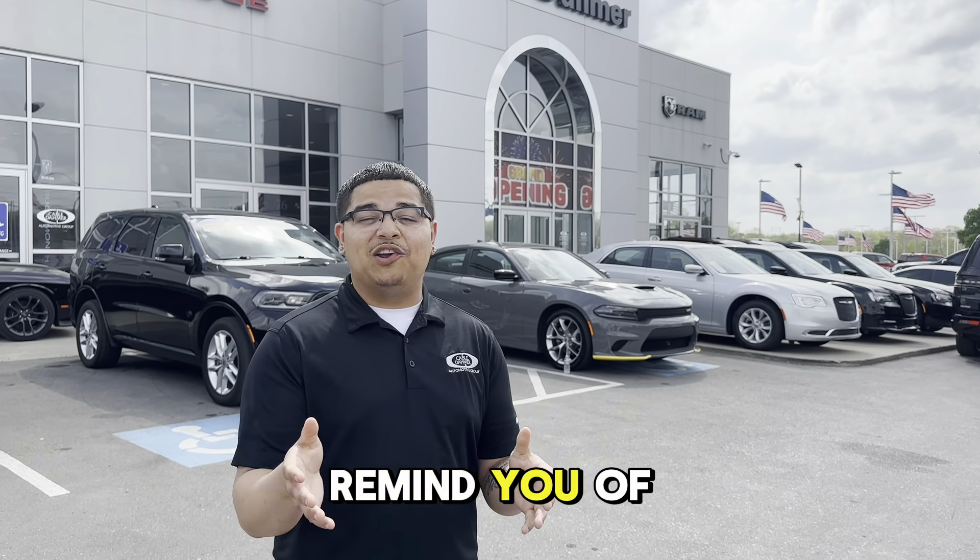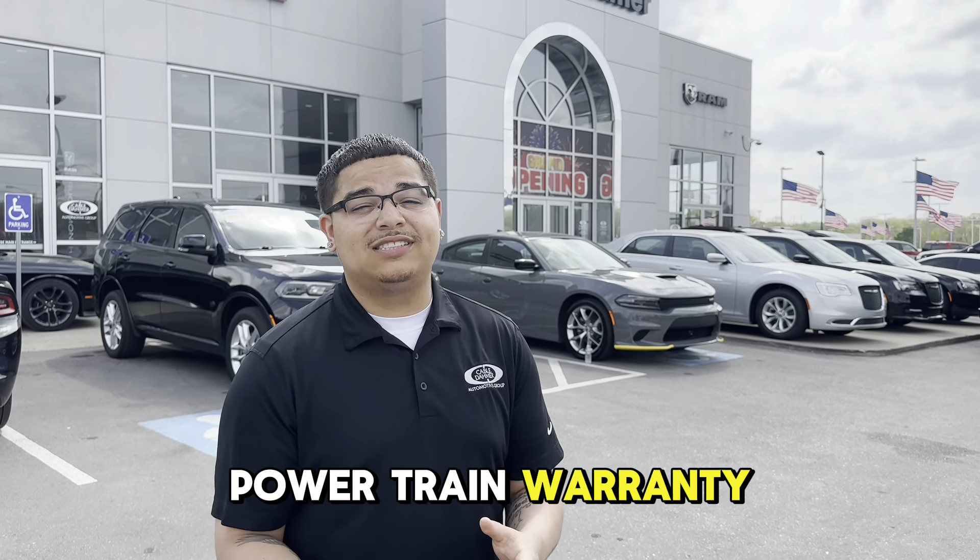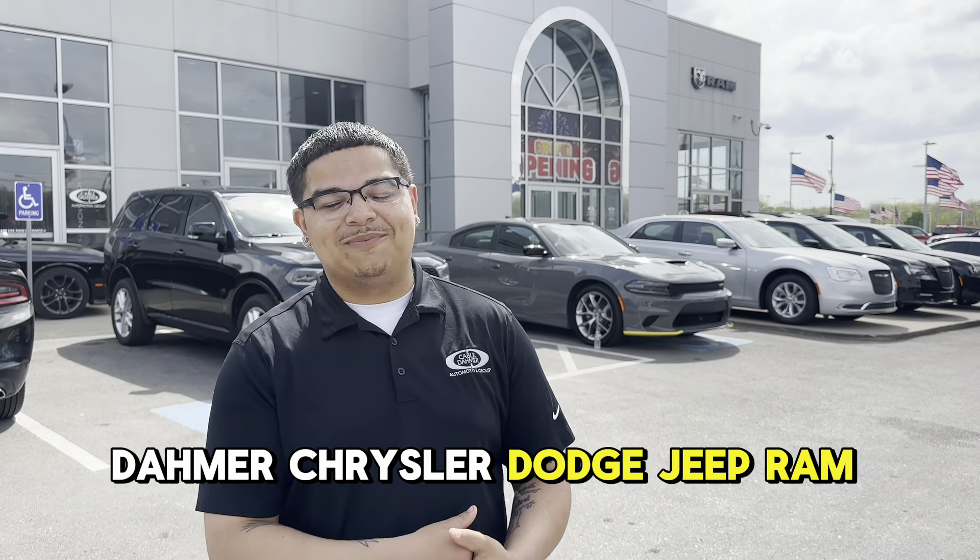And to end off this video, we'll remind you of the 5-year powertrain warranty. This is Dayton Jackson at Chrysler Dodge, Jeep, and Ram.